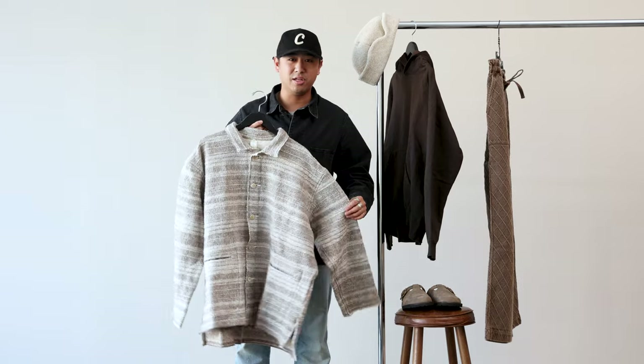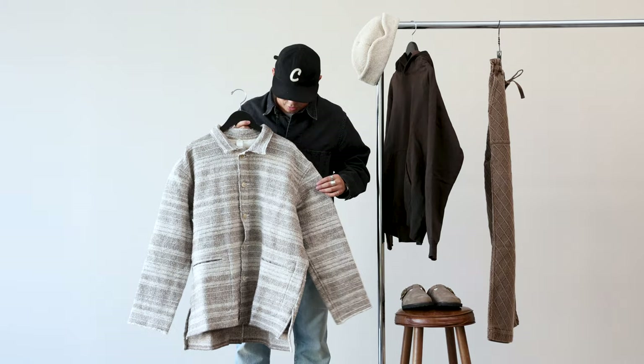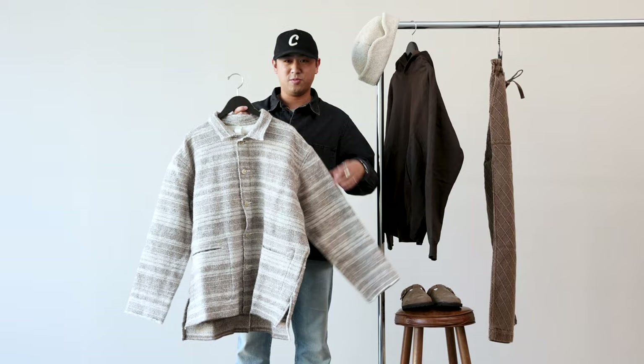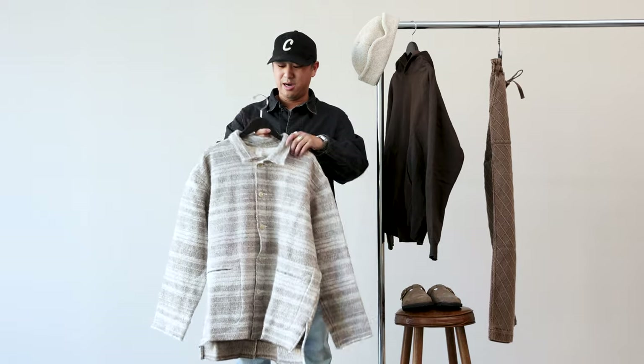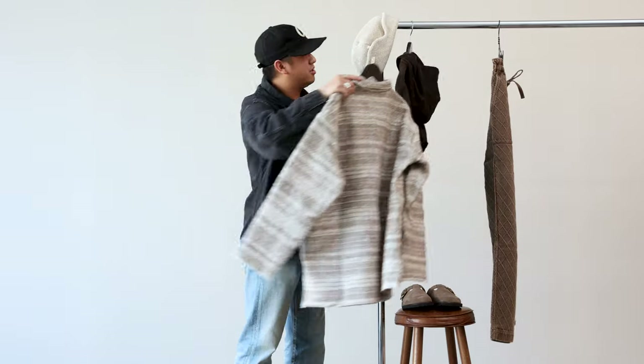Any geologists out there — I feel like we all did geology and had our rock phase at some point. Each layer is a different time period for earth, not this jacket. But yeah, it's a really cool piece. Really excited to pair it all together.